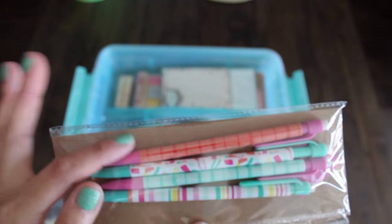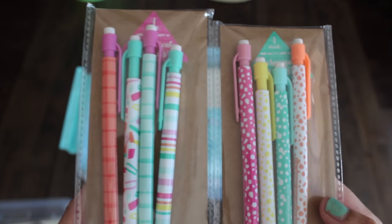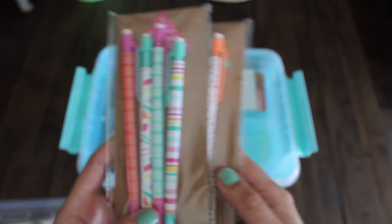And some mechanical pencils as well — a set of four for a dollar. You have one with a polka dot print, and then you have random stripes and squares on the other one. These were a dollar each.